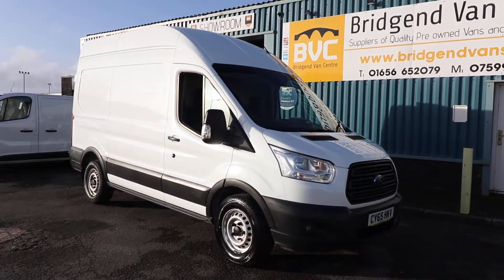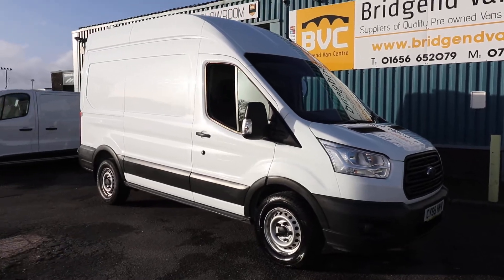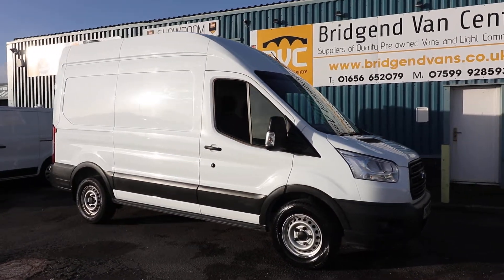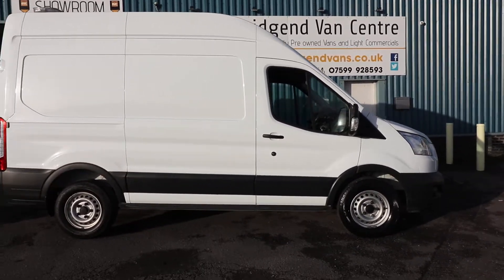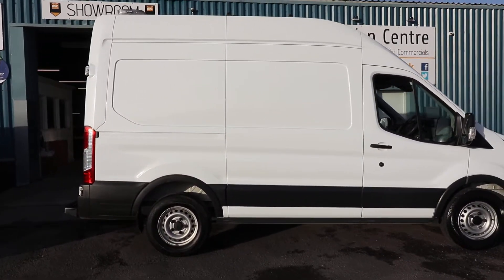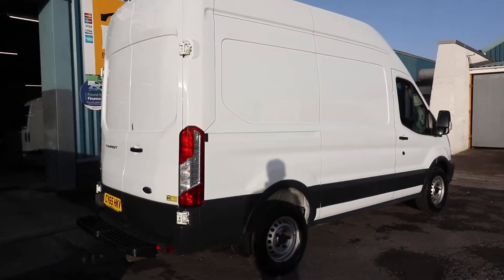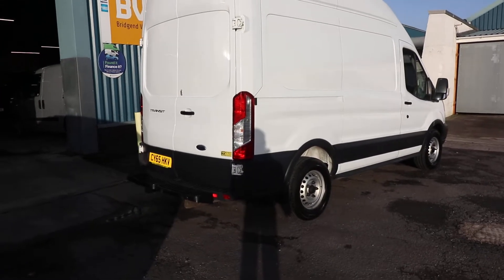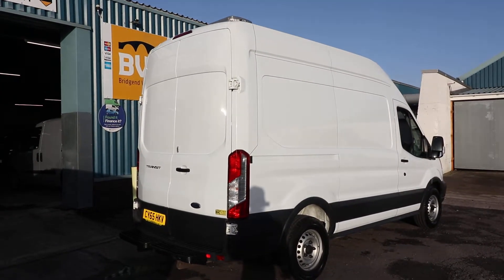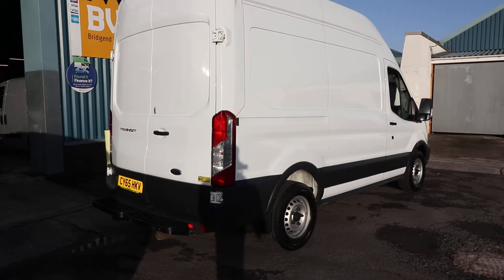Here we have for sale our 2016, on a 65 plate, Ford Transit. This is the three and a half ton model, so it's got a three and a half ton gross vehicle weight. It is the L2, meaning it is the medium wheelbase, and the H3, meaning it is the high roof. A very rare van - don't get many of these in this size. It is the 2.2 TDCi 125 brake horsepower model. In this video we're going to have a little walk around and look at the spec.